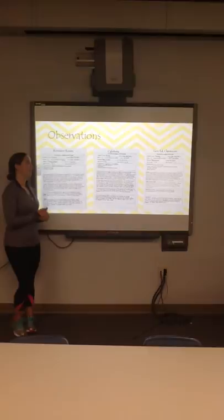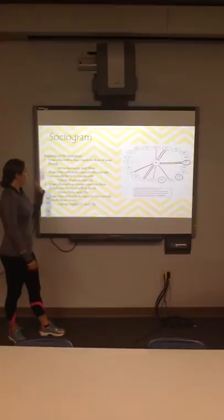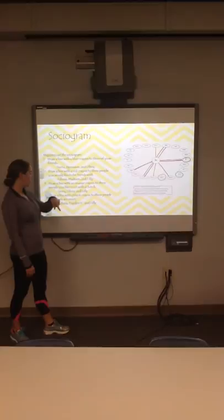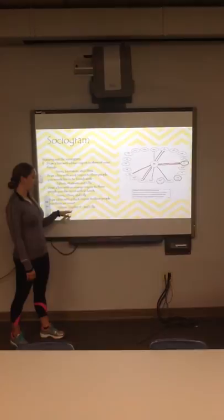I also conducted a sociogram activity with Bentley. I gave her a blank sociogram map — this is her completed one. She drew a blue crayon line to three friends: Sierra, Jameson, and Olivia. She drew a red crayon line to three people she'd like to be friends with: Talicia, Madison, and Lily. She drew an orange crayon line to three people she'd like to sit with at lunch: Sierra, Olivia, and Lily. And she drew a black crayon line to three people she thought were smart: Talicia, Haydenby, and Lily.